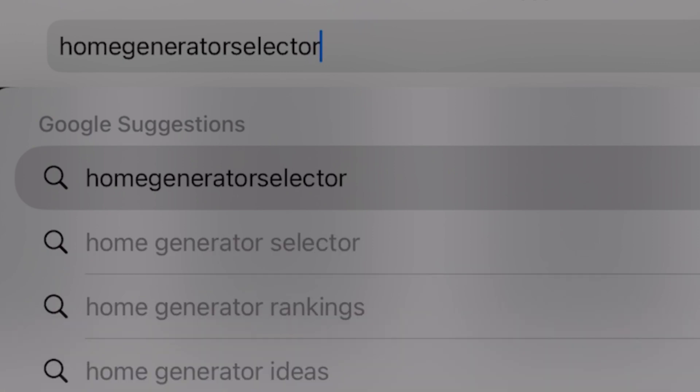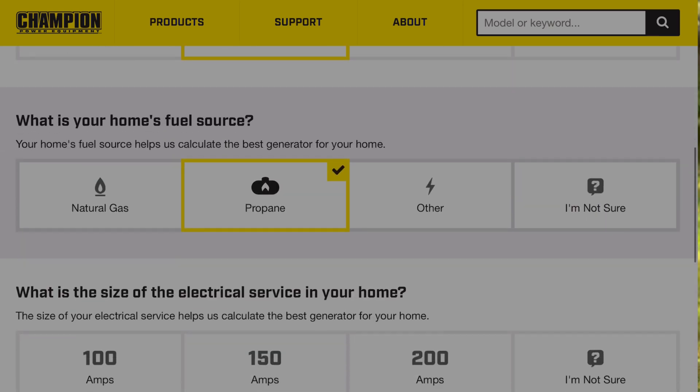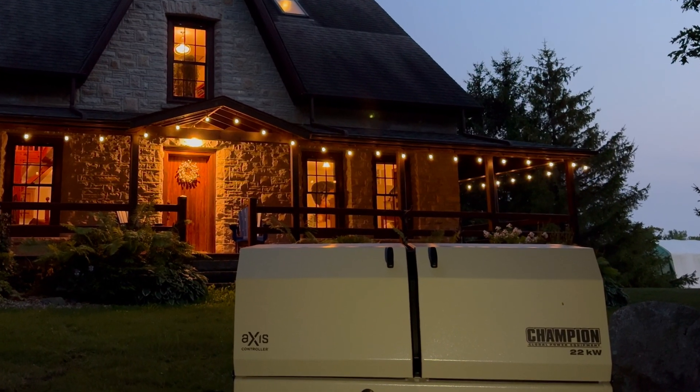Home standby generators are definitely here to stay because they satisfy a real need in the home energy scene. Check out homegeneratorselector.com for help choosing the right size unit. Getting an HSB installed is not for every household, but it will move you one big step towards household resilience and security.